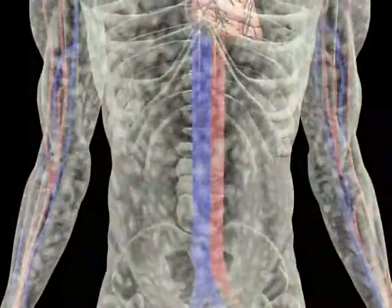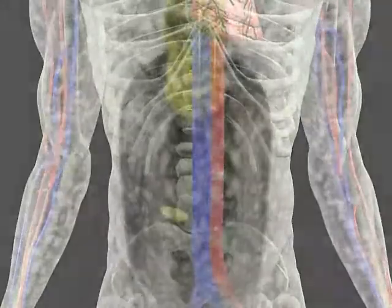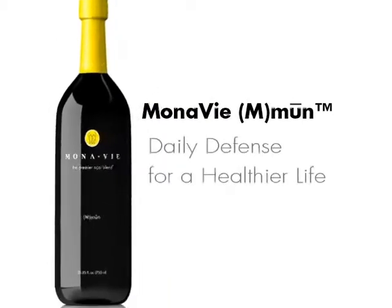Thus preparing them to assist your immune system in its role to defend against and neutralize potentially harmful microorganisms. Since the immune system is your body's natural shield against external challenges, it's important to support it every day. Optimize your body's natural defenses year-round with MonoVe Immune — it's your daily defense for a healthier life.